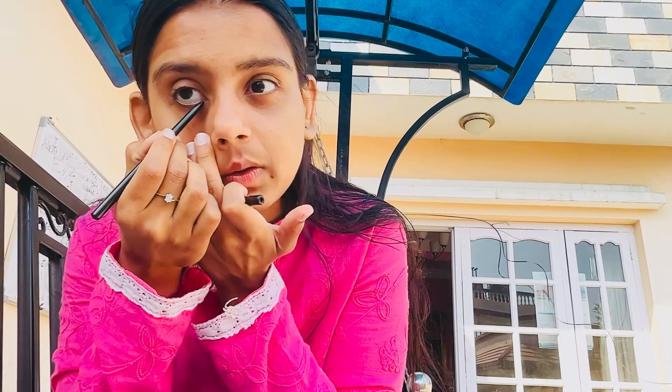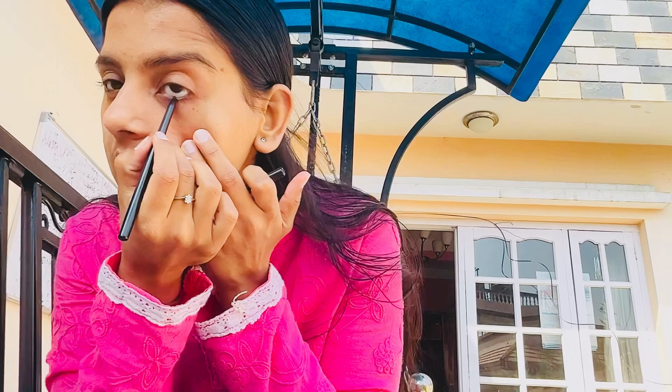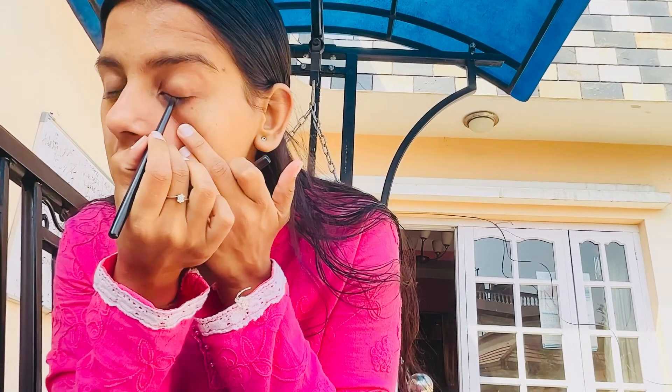Finally, the kajal. Last time I didn't know how to apply it properly, but now I do. It actually doesn't work very well on the inner lid because it's watery there. It's better to apply it more on the outer lid.